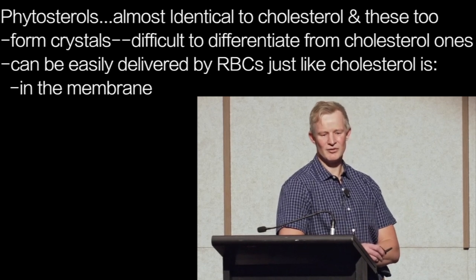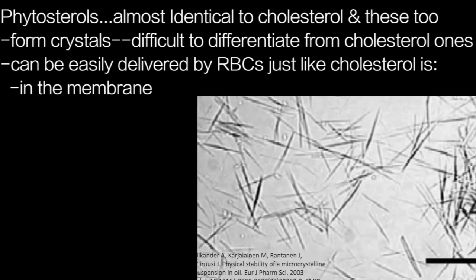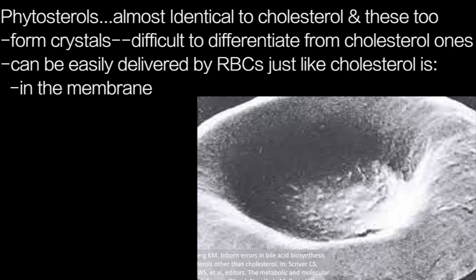Enter phytosterols — plant versions of cholesterol. These are almost identical to cholesterol and they too form crystals, which are difficult to differentiate from cholesterol crystals. Phytosterols can be easily delivered by red blood cells, given that they can actually be incorporated into the red blood cell membrane in the same way that cholesterol is carried there.